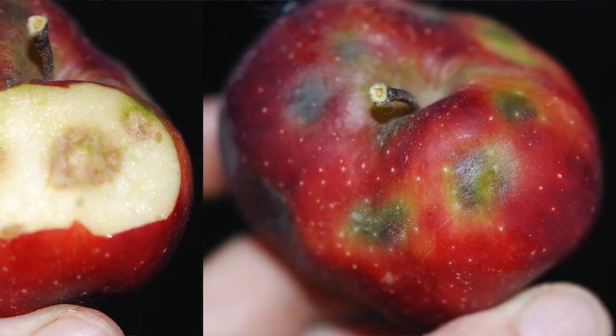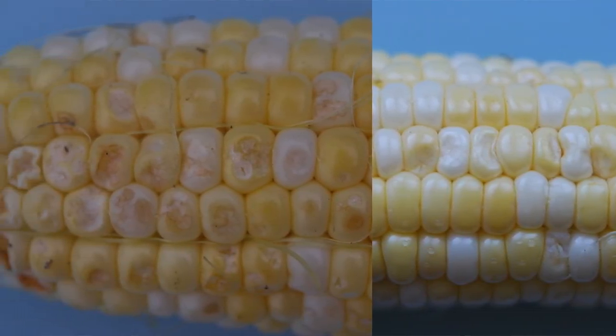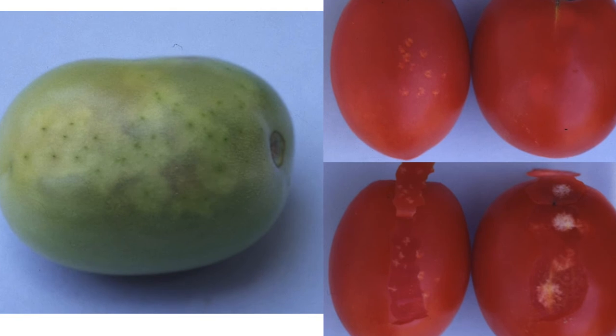It feeds on all sorts of things but particularly it loves apples and peaches on the fruit. It also really likes sweet corn and soybeans as well as a wide variety of other crops. It's been causing huge problems more to the east of us in states like Maryland, Pennsylvania, and New Jersey. In Ohio it's been slowly working its way in.